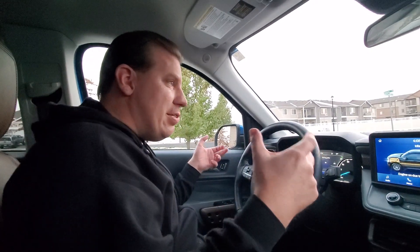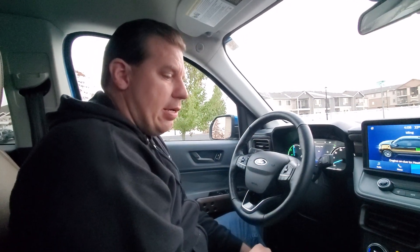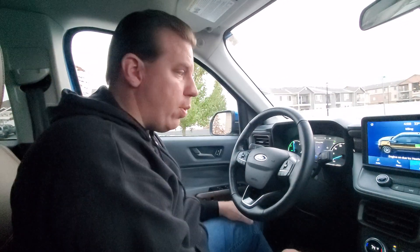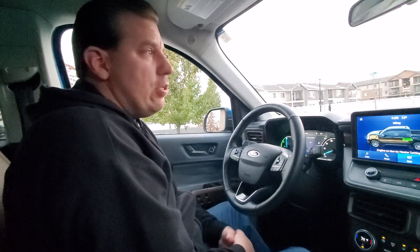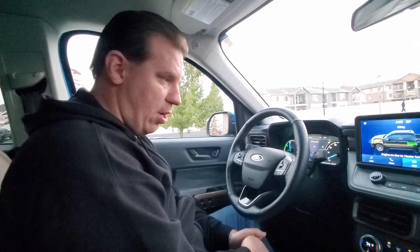One of the sad realities about owning a hybrid in the winter has been the miles per gallon. My butt is nice and warm, the steering wheel is nice and warm — the truck does great in the winter — but again, the miles per gallon is definitely not where it needs to be in the winter as a result of owning the hybrid. Owning the Maverick Hybrid in the winter, miles per gallon suffers.